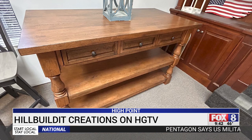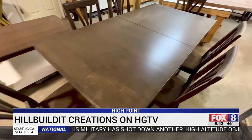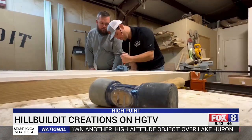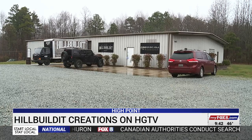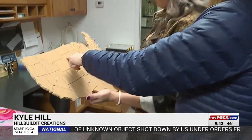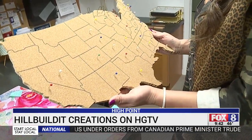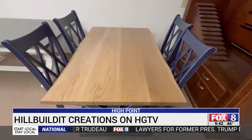Audrey posted the good pieces on social media and sold to friends and family at first. But soon, customers from around the country were ordering custom-made furniture from the 6,000-square-foot Hillbiltet shop in High Point. Seven years later, they're thriving — selling furniture to 37 states and even in Europe.